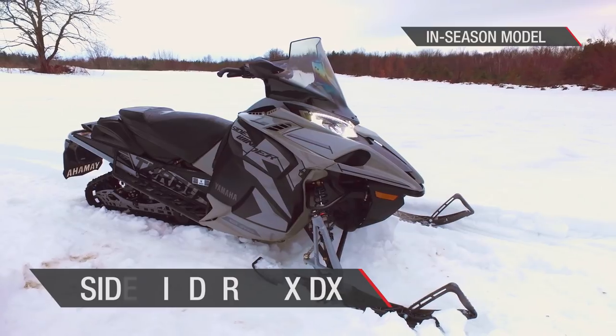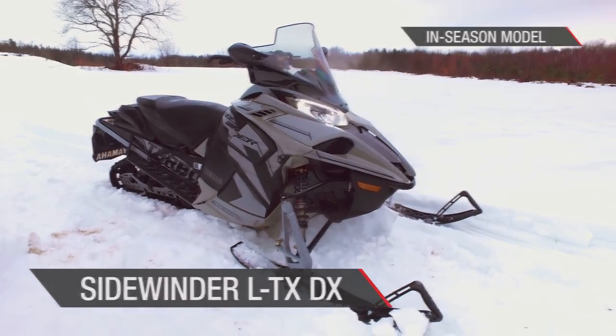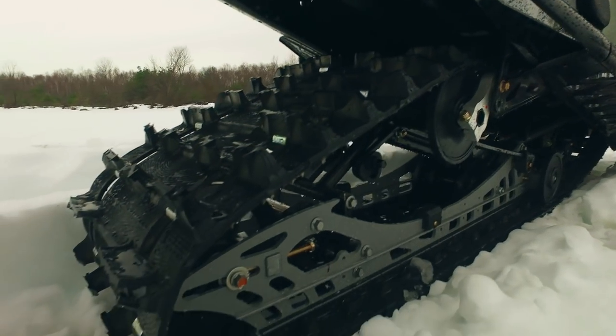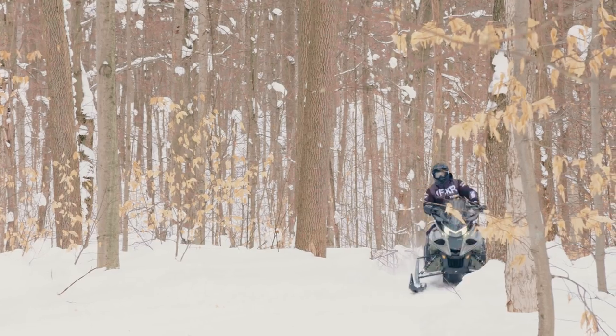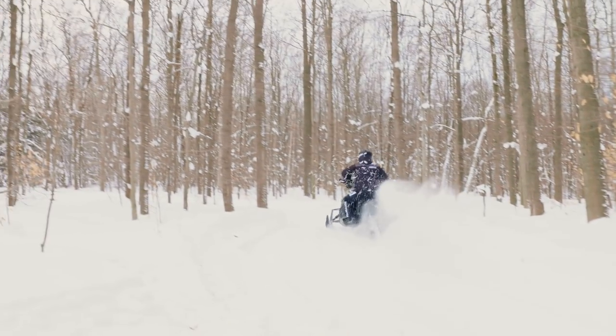Sidewinder LTX DX is one of the most luxurious yet powerful trail sleds on snow. Heated seat, stealth controls, tall windshield, 1.25-inch lug and large tunnel bag ensure the Sidewinder LTX DX has all the features you need, including the Genesis 998 Turbo Engine, to put on big miles while staying comfortable.